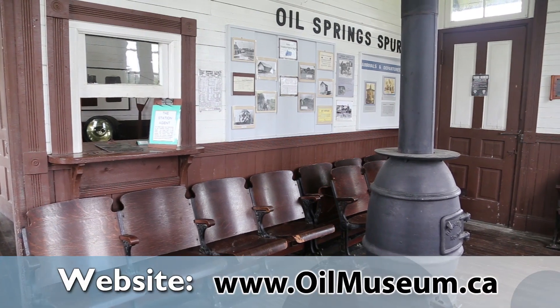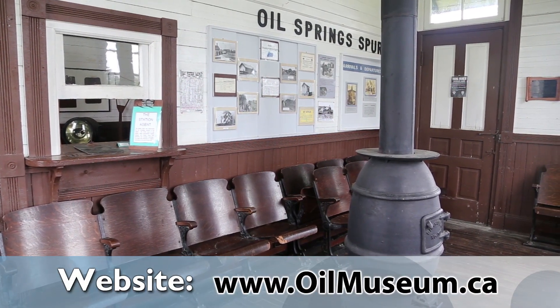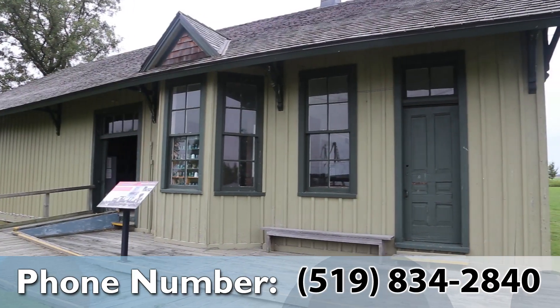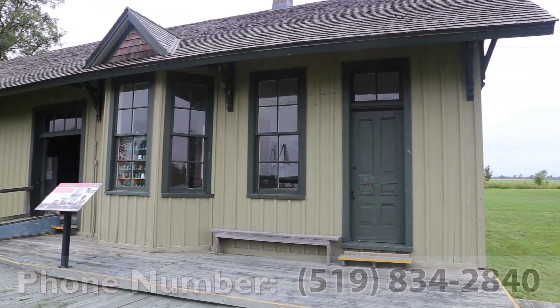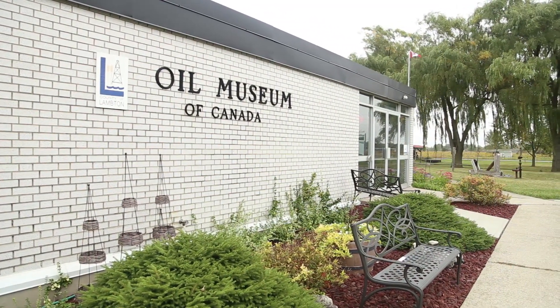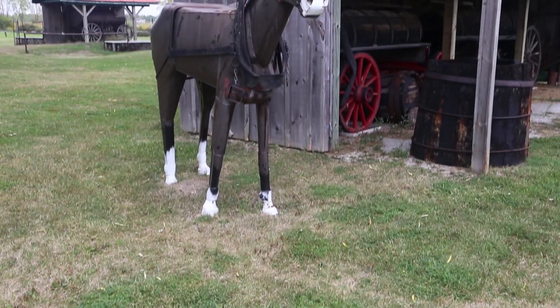You can find us at oilmuseum.ca online. Our phone number is 519-834-2840. We are in Central Lambton, 30 minutes south of Sarnia. We are open year-round — from May until the end of October, seven days a week, and then from November until May, Monday to Friday.